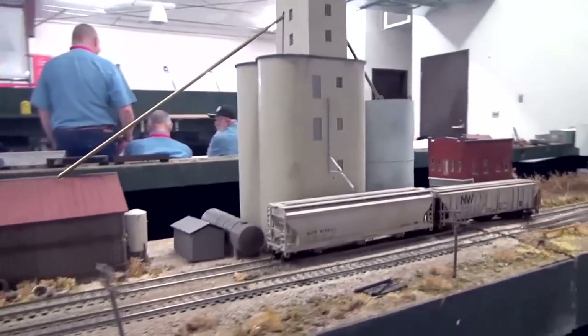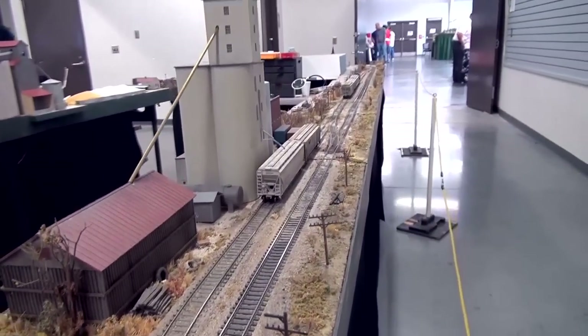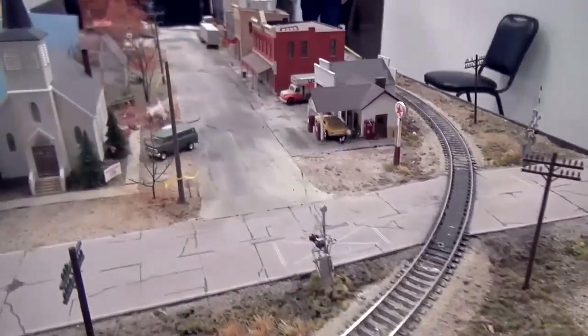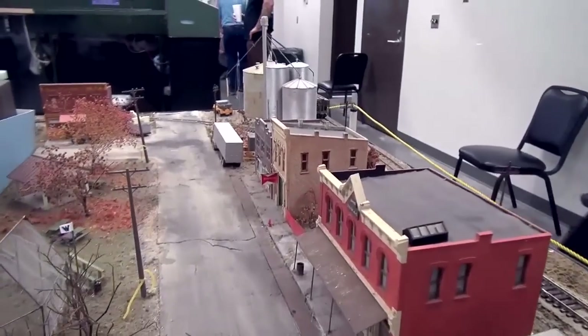How long is this layout? Right now I'm at 55 feet — this is as long as I've ever had it. I've got another five feet that I do, and by the time I get to Milwaukee this fall, it'll be 60 feet. Does this all fit in a trailer? This all fits in the back of my pickup truck.